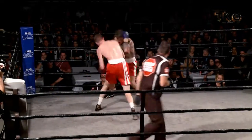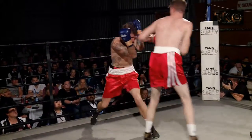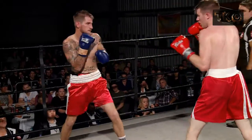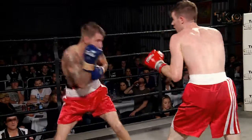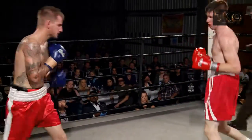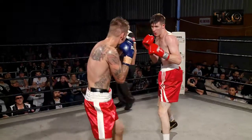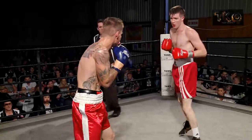Very good combo by Ed there. Paul comes back with a good combo — Paul's coming back now with a bit of heart. He's showing a good punch combination. Ed's starting to use that jab, trying to use his reach coming in now. Good right hand by Ed there. I think Paul definitely needs to keep his left hand up. Nice uppercut by Paul, just missed.